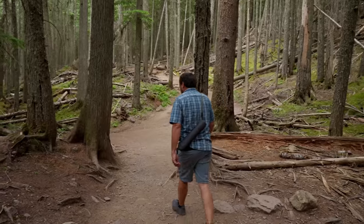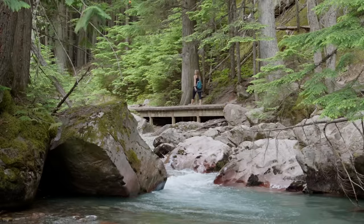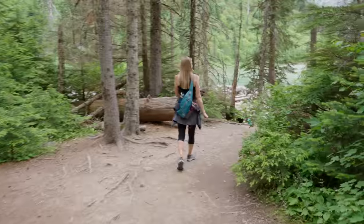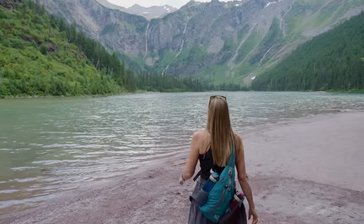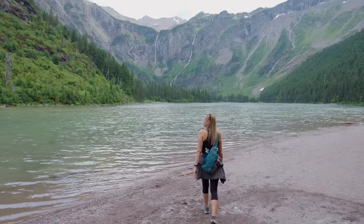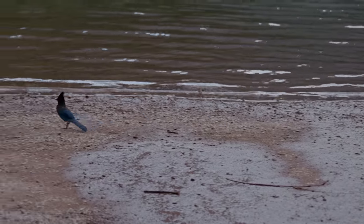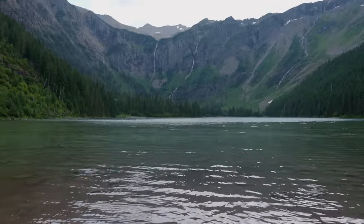It did start raining, which we were both like, oh my gosh, are you serious right now? But there's a little bit of blue sky up ahead and I think we'll still have a better view than when it was socked in with all the fog. The sun's hitting the top of the mountain. We made it to the first beach of Avalanche Lake — there are actually three or even four. And if you look all the way across, that's where we ended up back in 2020.